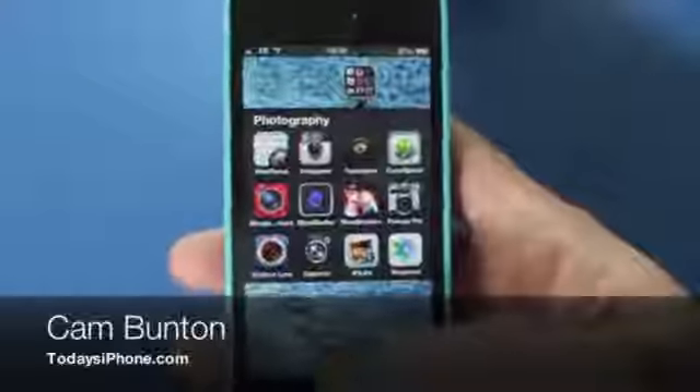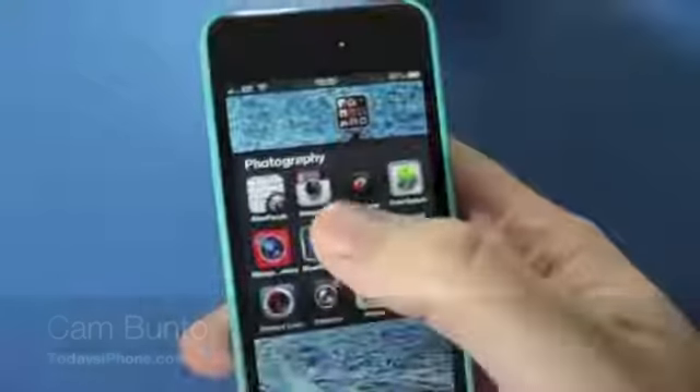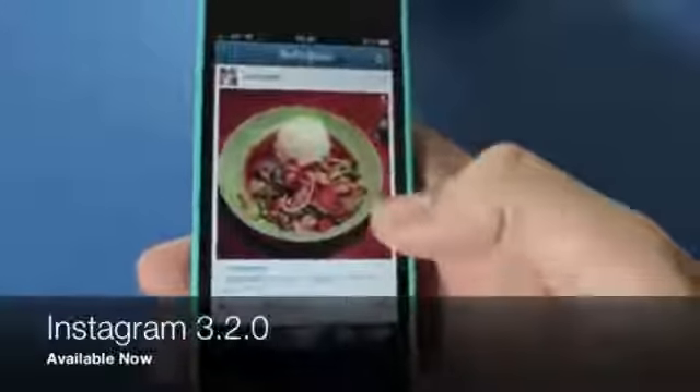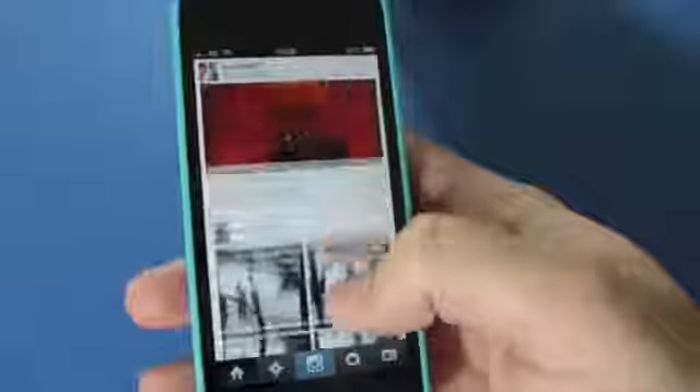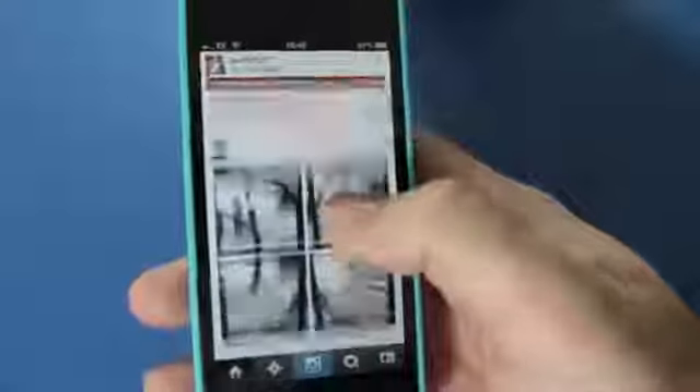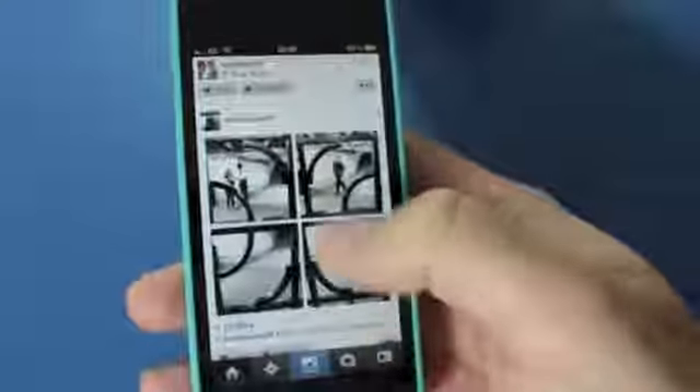Hey guys, Cam here from todaysiphone.com. I just wanted to take a quick first look at the new Instagram app. It's just been updated with a whole host of new filters, as you can see from the feed itself. Nothing really looks that different — it's the same usual feed with some yummy food, drink, and some arty shots.